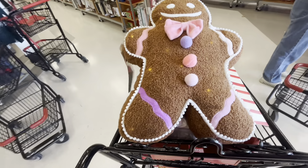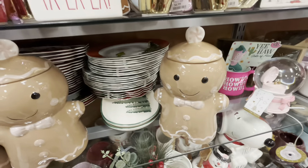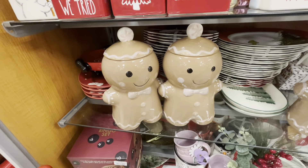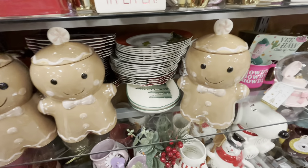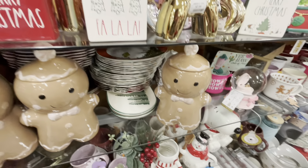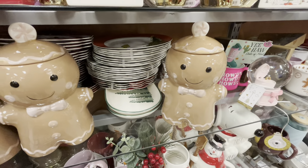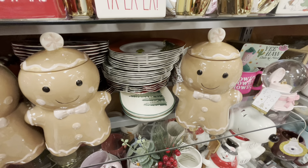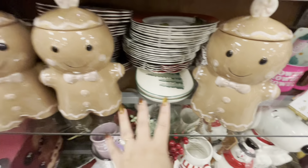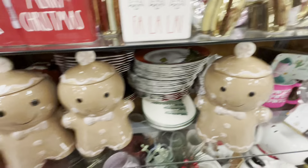That's it here at this TJ Maxx. Let's head on over to another store! I stopped by another TJ Maxx and look — I found the boyfriend of the super viral gingerbread girl cookie jar! My friend sent me the one with the peppermint candy on top — this is the boyfriend. He's amazing for Valentine's, only $15!